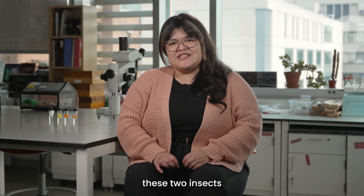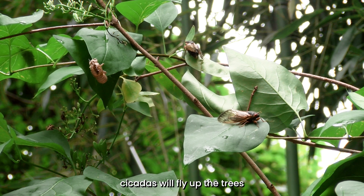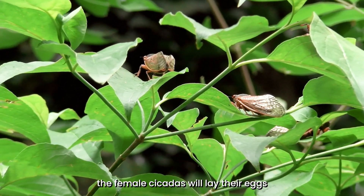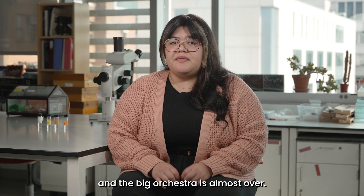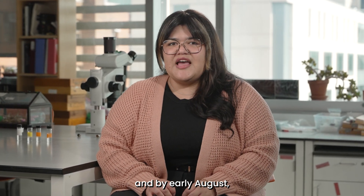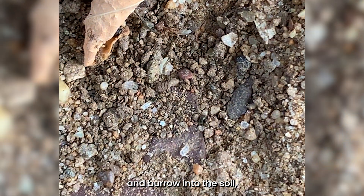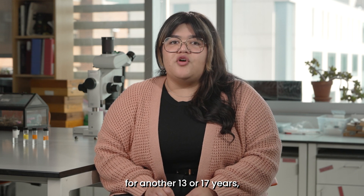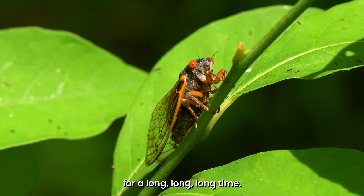After they molt into adults with wings, cicadas will fly up into the trees where the males begin to sing to attract females for mating. Once they have mated, the female cicadas lay their eggs in small branches, completing their mission. By June, most of the adult cicadas will have died, and the big orchestra is almost over. However, hidden in the twigs, the eggs are developing, and by early August they will begin to hatch. Millions of tiny nymphs will drop into the ground and burrow into the soil, where they will find a root to feed on. They will stay underground for another 13 or 17 years, depending on the brood, and we won't see them again for a long, long time.